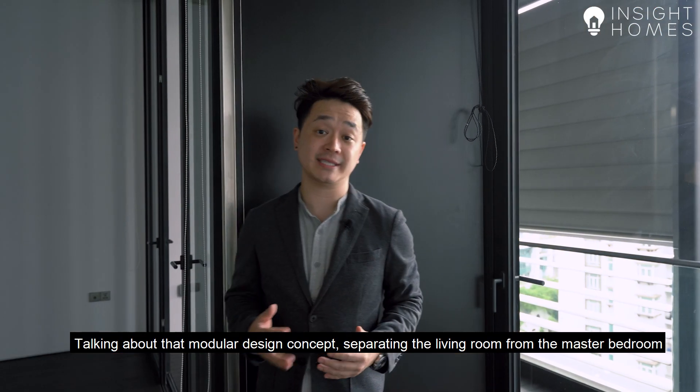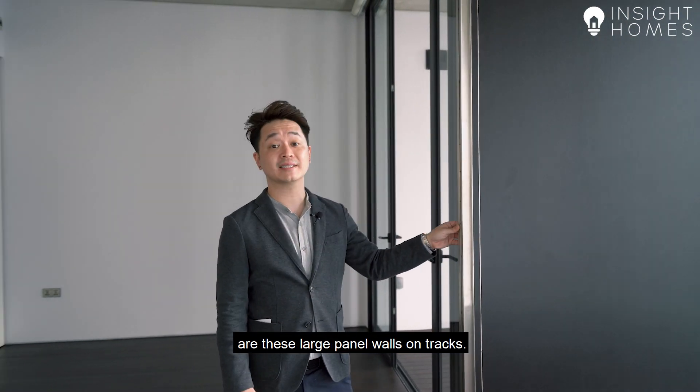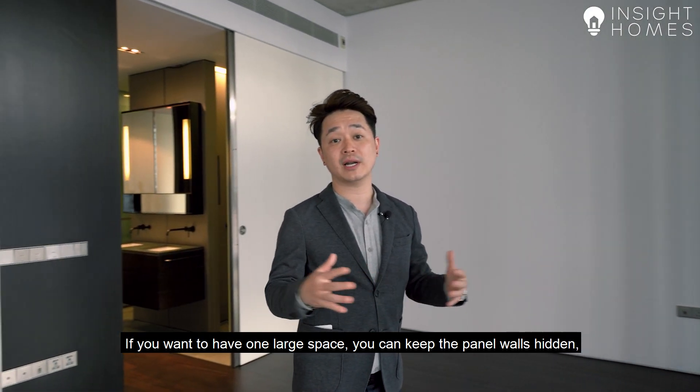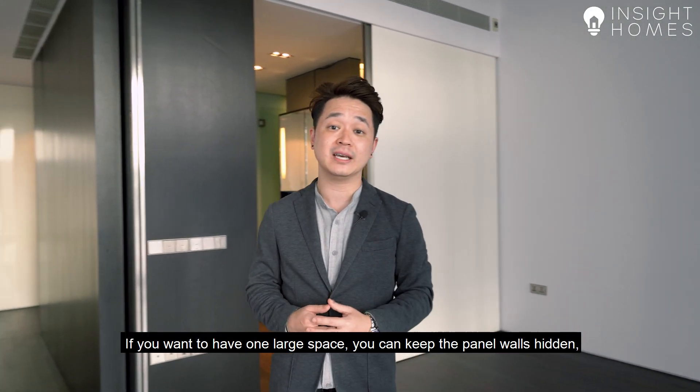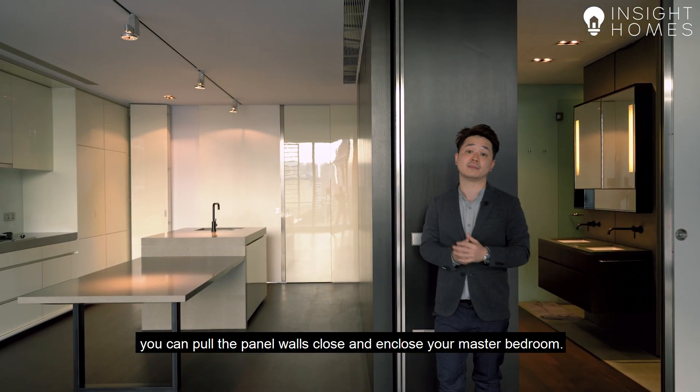Talking about that modular design concept, separating the living room from the master bedroom are these large panel walls on tracks. This gives you the option of customising your space. If you want to have one large space, you can keep the panel walls hidden, and if you're looking for a bit more privacy, you can pull the panel walls closed and enclose your master bedroom.